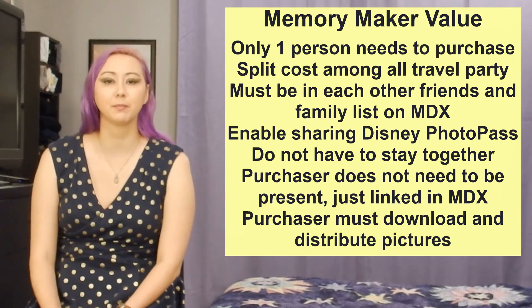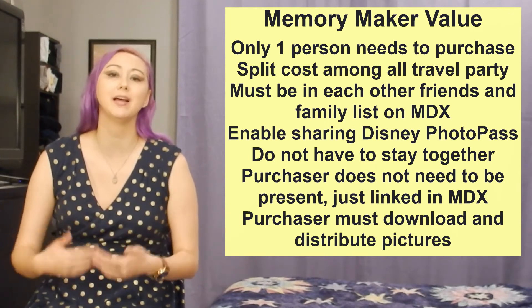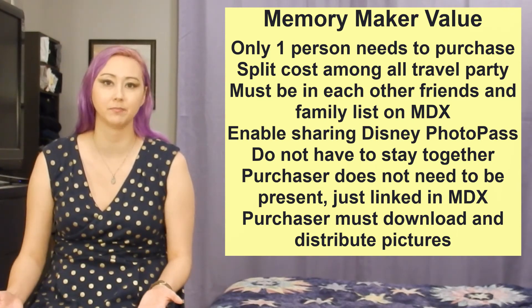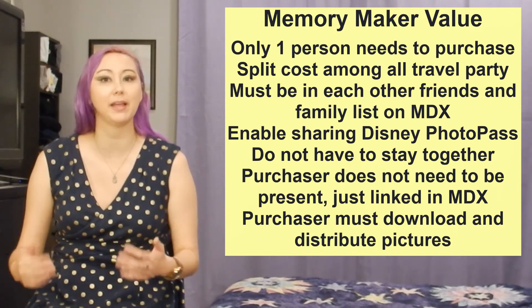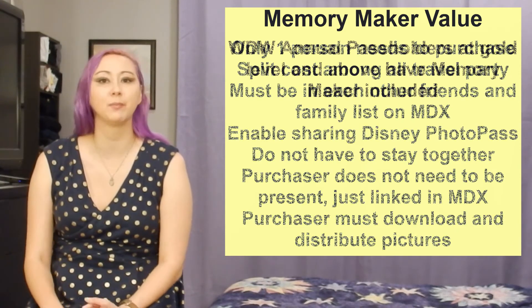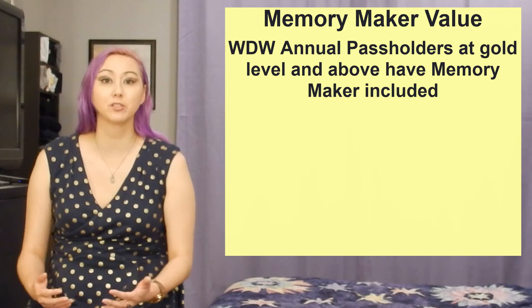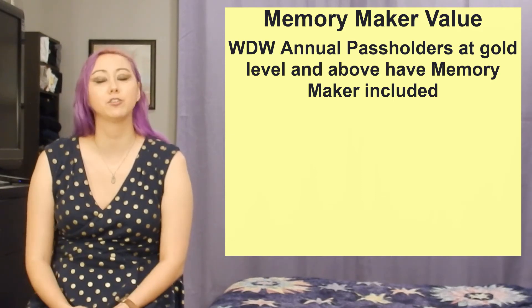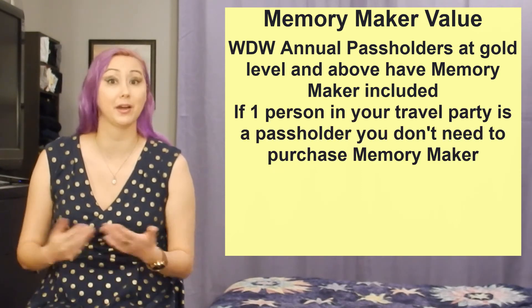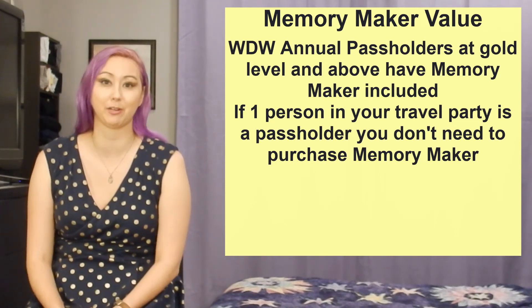If I'm the only person in my travel party that purchased Memory Maker, then I will be the only one who's able to view and download the photos without any watermarks — everyone else will be able to see the photos but they will have that watermark. Also, if you are an annual pass holder at the Premier, Platinum+, Platinum, or Gold level then you essentially get Memory Maker included in the cost of your annual pass. This also means that if one single person in your travel party is an annual pass holder and they're fine with doing all the downloading and sharing of photos after the trip, then you don't even need to purchase Memory Maker.